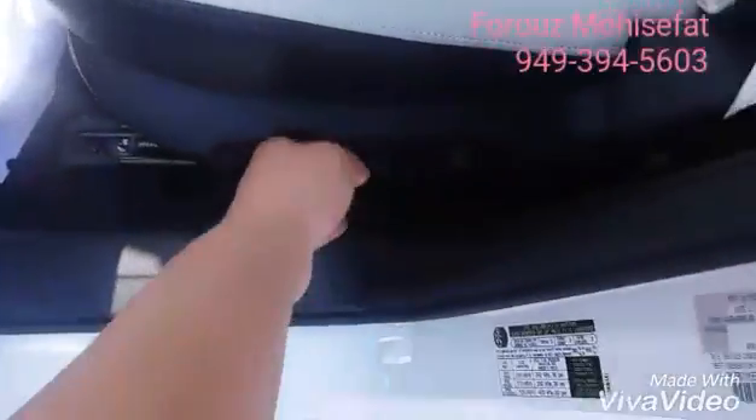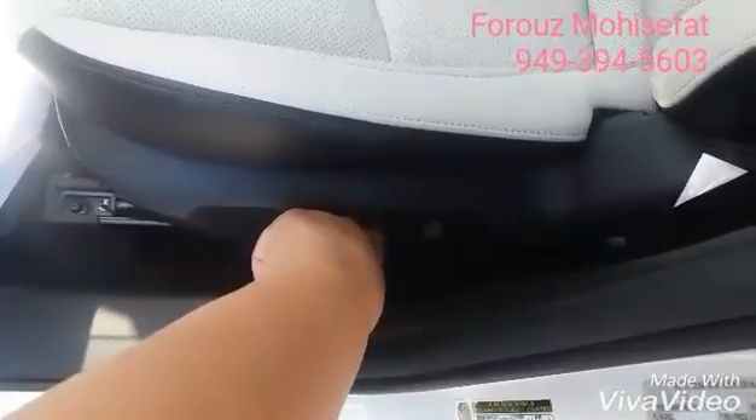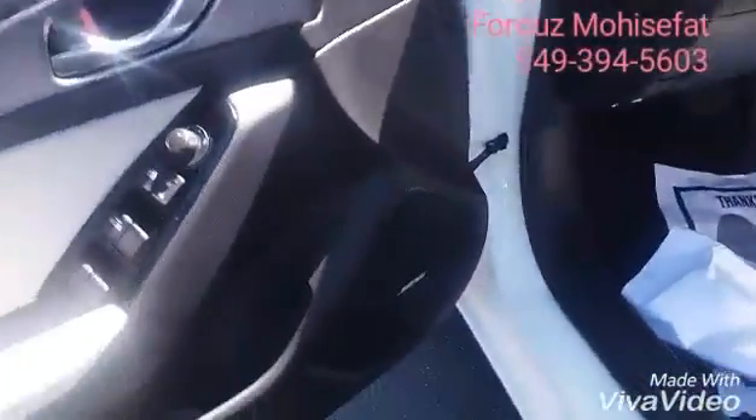We have power seats, very easy to operate, and then the Bose sound system. The vehicle is equipped with